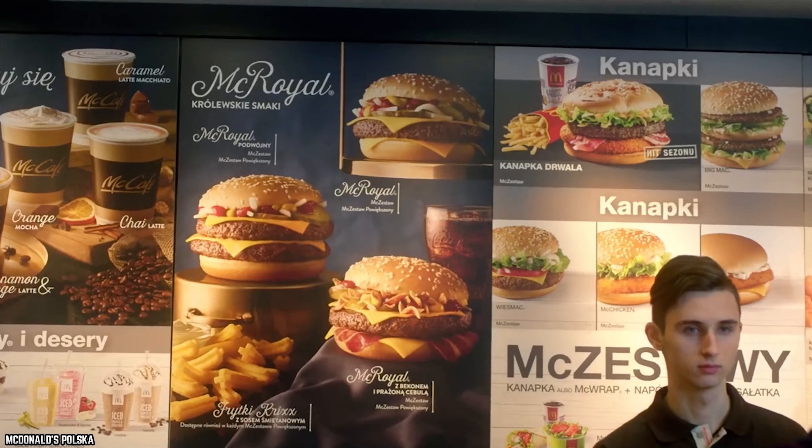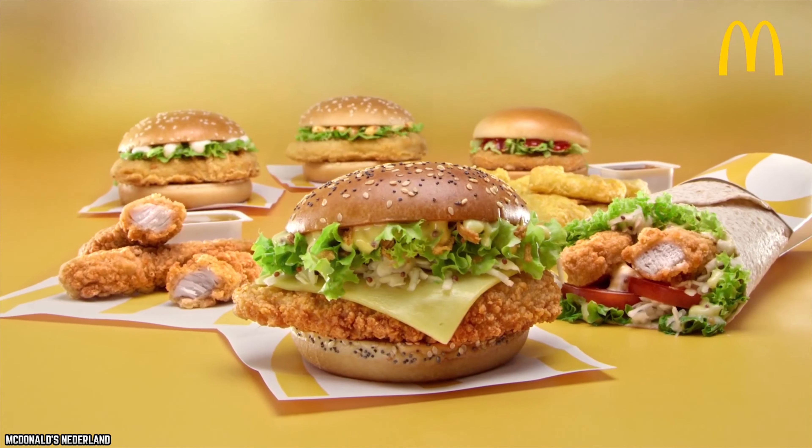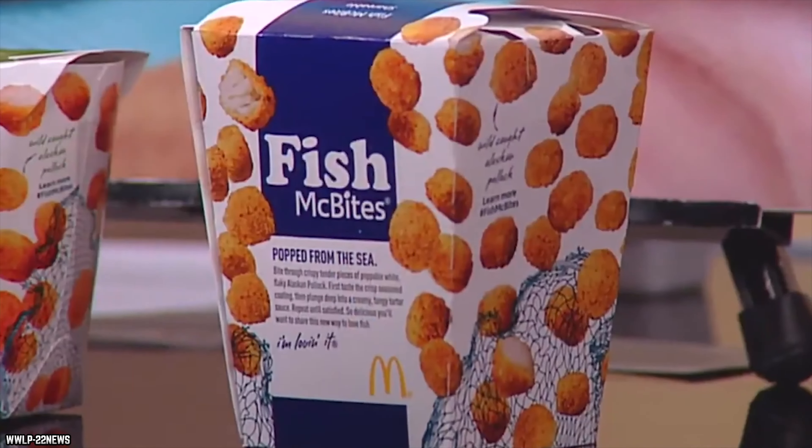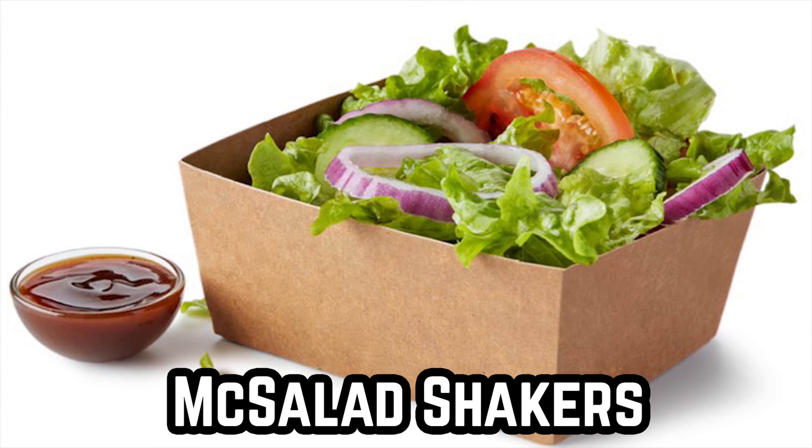McDonald's has added a variety of items to their menu over the years, but not everything Ronald and the gang release is a hit. Here are 10 reasons McDonald's stopped serving these items, starting with McSalad Shakers.